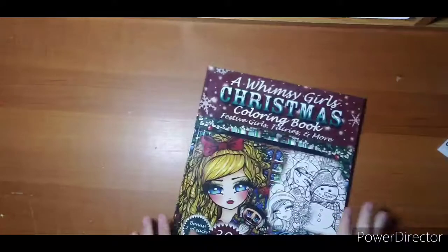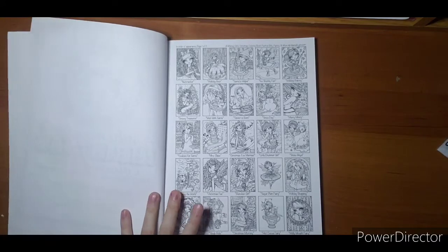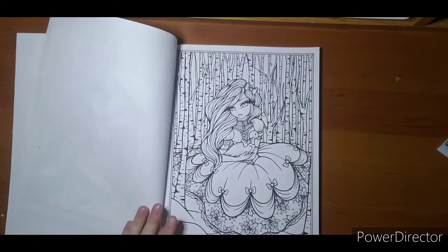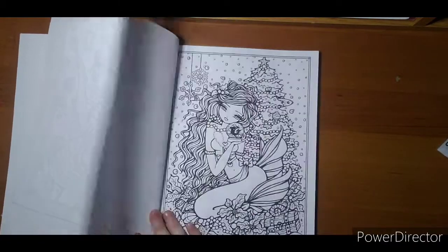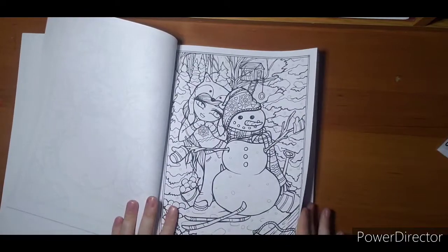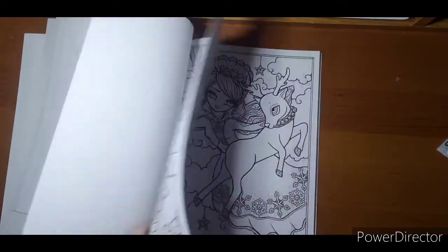Next I have Hannah Lynn's A Whimsy Girl Christmas. I won't go through all the pages, but I'll show you the thumbnail because this is a fairly popular book from 2016, so it has been around for a while. Her images are also in the Coloring Haven Christmas edition this year, if you don't want the whole book but like a couple of her images. Lots of cute images — there's a mermaid, a little girl — I do believe I tried to color this one and never could get it right, but I've seen it colored and it's adorable.